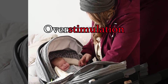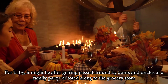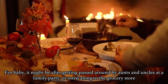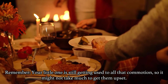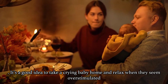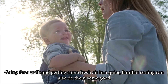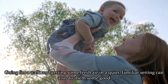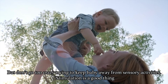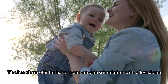The next reason that could make your baby cry is overstimulation. We all get sensory overload now and again. For baby, it might be after getting passed around by aunts and uncles at a family party, or totted along to the grocery store. Remember, your little one is just still getting used to all the commotion, so it might not take much to get them upset. It's a good idea to take a crying baby home and relax when they seem overstimulated. Going for a walk and getting some fresh air in a quiet, familiar setting can also help. But don't go too crazy trying to keep baby away from sensory activities — stimulation is a good thing. The best form of it for a baby is one-on-one stimulation with a loved one.